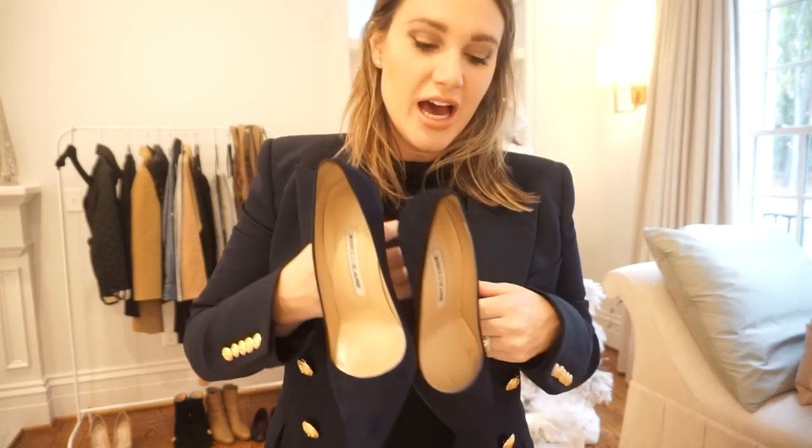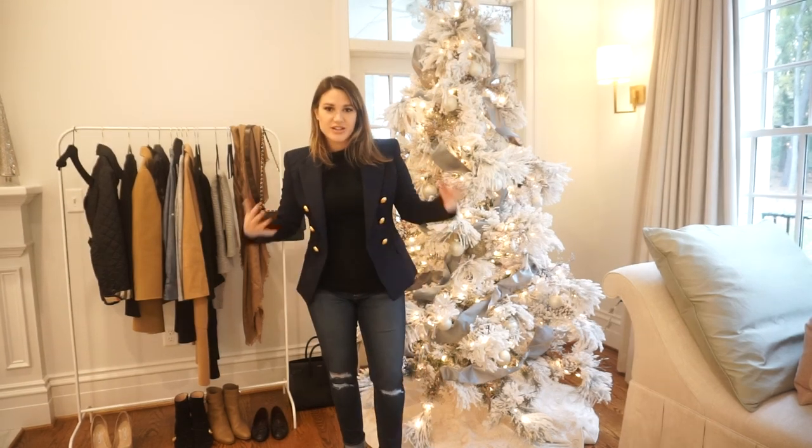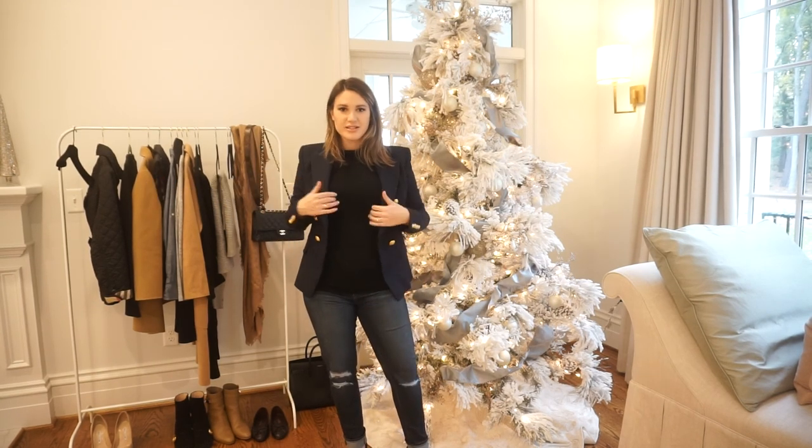One of my wardrobe staples year-round is a pair of good classic pumps. I love this pair from Manolo Blahnik - I have two pairs, one in nude suede and these in navy blue suede. I probably get the most wear out of the nude or beige color, but the navy is definitely runner-up. For this first outfit, I have on my Page maternity dark wash jeans - dark wash jeans are perfect for fall and a little dressier.